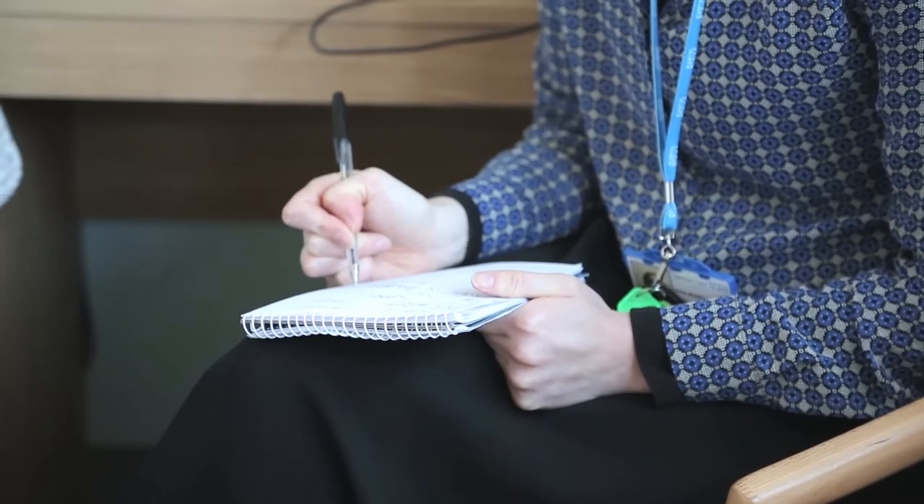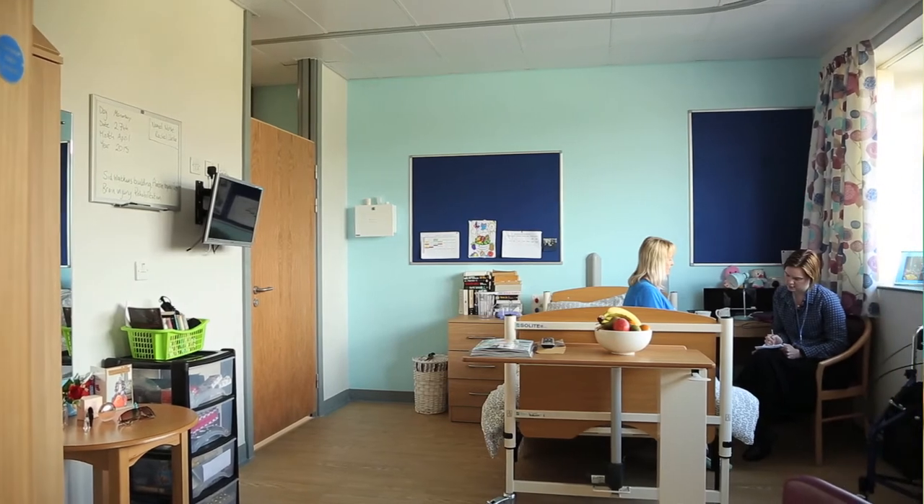My name's Anna, I'm the Speech and Language Therapist working here as part of the team of therapists. I work with people with swallowing and communication difficulties, but alongside the team, our main role is to work with people with cognitive, emotional, and behavioural difficulties.